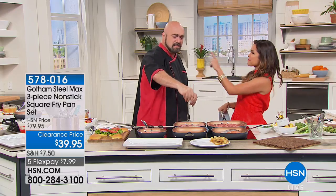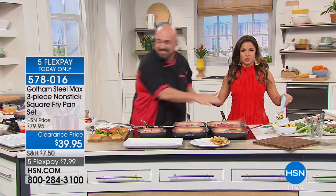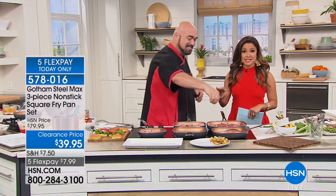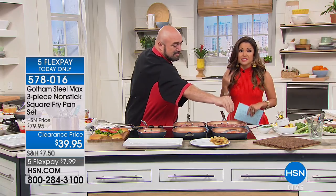Here, that means we're having some good food. Happy Father's Day to you. Good morning. So this is Gotham Steel.